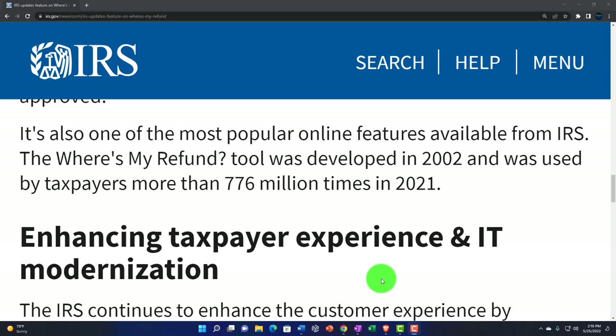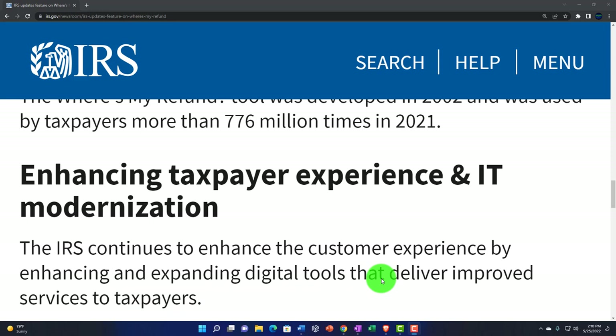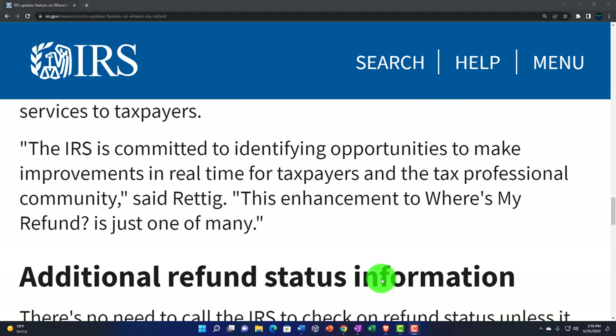It's also one of the most popular online features available from the IRS. The Where's My Refund tool was developed in 2002 and was used by taxpayers more than 776 million times in 2021, enhancing taxpayers' experience in IT modernization. The IRS continues to enhance the customer experience by enhancing and expanding digital tools that deliver improved services to taxpayers. Quote: "The IRS is committed to identifying opportunities to make improvements in real time for taxpayers and the tax professional community."